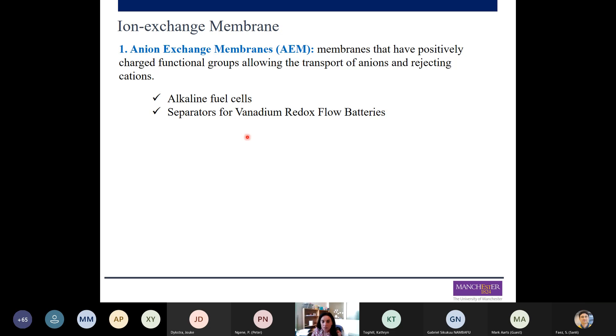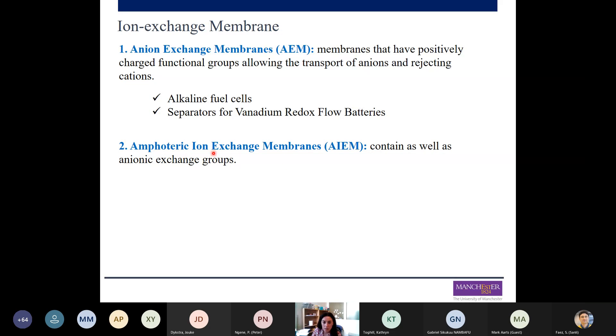The next type is the amphoteric ion exchange membrane. These membranes contain both cationic and anionic exchange groups, and the advantage is that you can control the ion exchange properties through composition. These membranes are not commonly used in electrochemical energy devices — they have been tested by some research groups on vanadium redox flow batteries, but are not yet widely adopted.